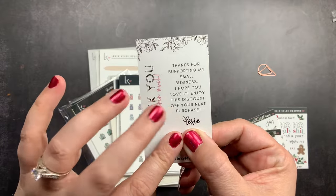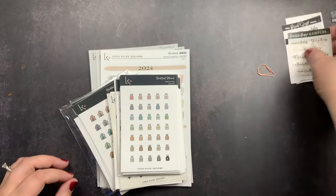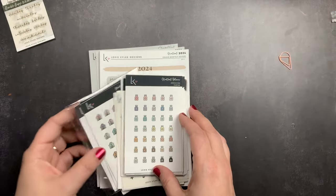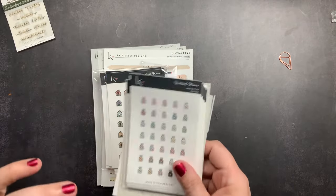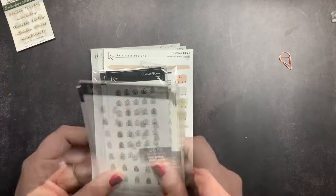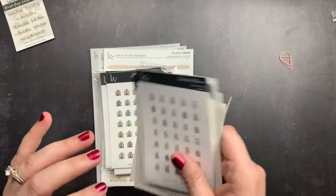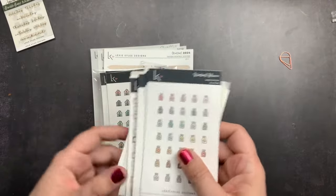On the back it has a discount code and thanks me for my order. I love Lexi Kylie Designs stickers — I really like her aesthetic. They ship really fast; my little sticker haul came today and I was so excited. She has a sale planned for Black Friday, so this will go up before then so you have a chance to check out her stickers before her sale. The timing couldn't be more perfect.